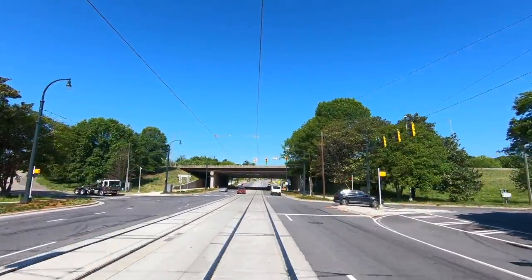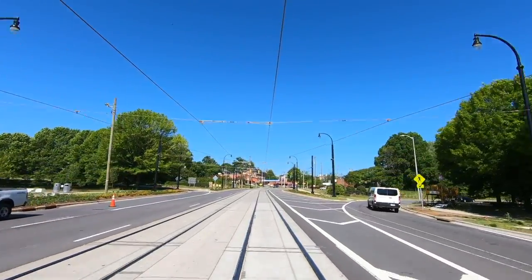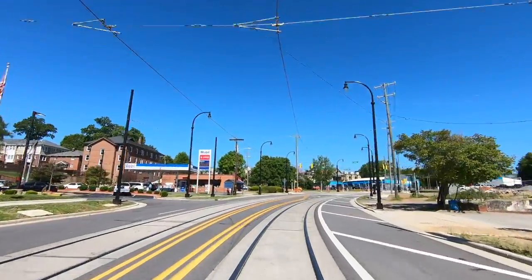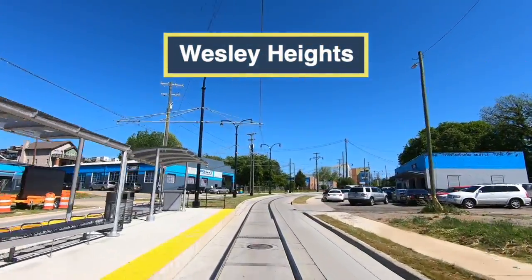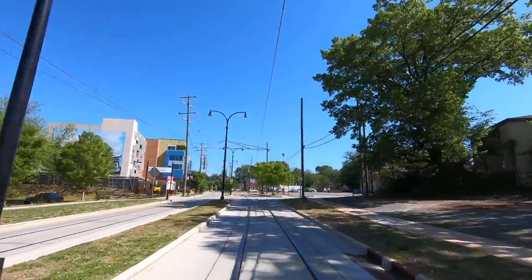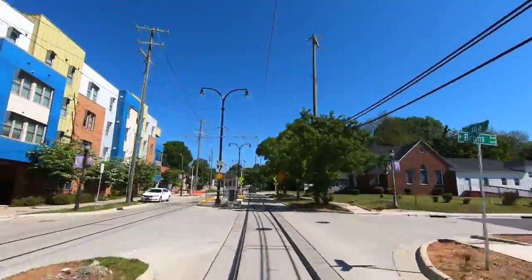As we pass under Interstate 77, we're officially leaving uptown Charlotte. Like almost all urban interstates, the highway creates a significant barrier to growth, and you can see a distinct transition once we cross the Beltway. The construction of the Blue Line has spurred a lot of transit-oriented development along its north-south corridor, and it's likely that more TOD will be built along the Gold Line right-of-way, as Charlotte is still a rapidly growing city. West of Uptown, Trade Street will become a two-lane road, meaning that car traffic will have to wait on Gold Line trains while they stop at stations. This is usually done on streetcar lines to slow traffic and create more pedestrian-friendly streets. This streetscape is very nice-looking and human-scaled.